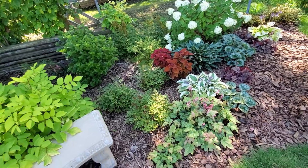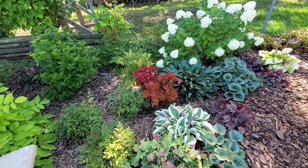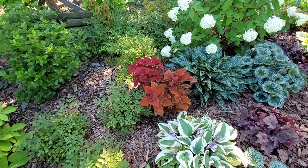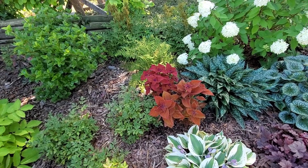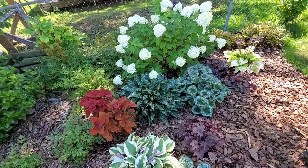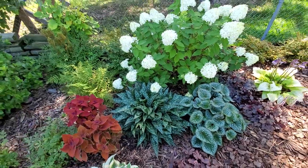Some Heucherella up here, Autumn Frost hosta, some Brunnera. The red plant there is Sedona Sunset sedum, and then coleus — which is my favorite coleus. I just planted the more orangey one; the one in the back, the more red one, I planted last week. They'll both turn kind of red with purple hues as they get more sun. Another Brunnera there, and that is a Raspberry Splash lungwort — I love the polka dots. This is a Little Lime hydrangea.